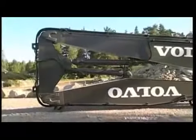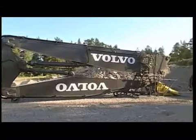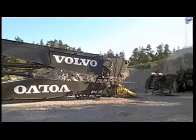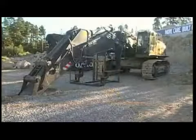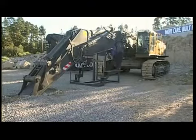When not working as a high-reach demolition excavator, the all-new Volvo Hydraulic Modular Boom Quick-Fit allows rapid change of equipment from demolition boom to standard backhoe boom. This offers the customer 100% utilization of the excavator.